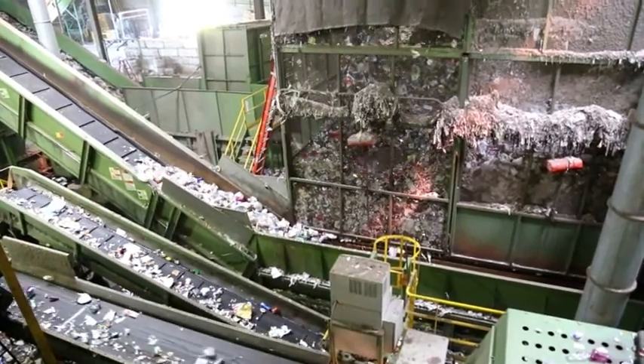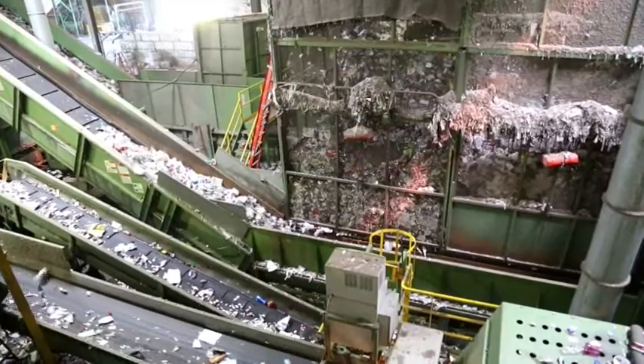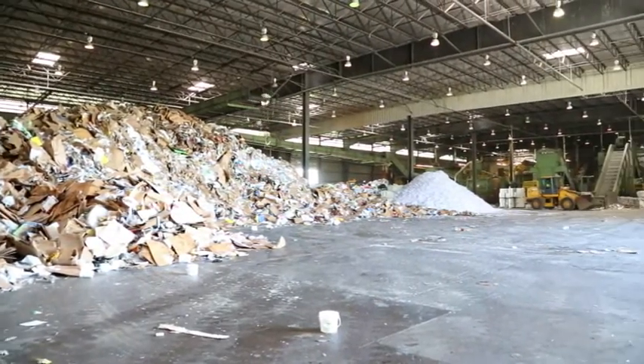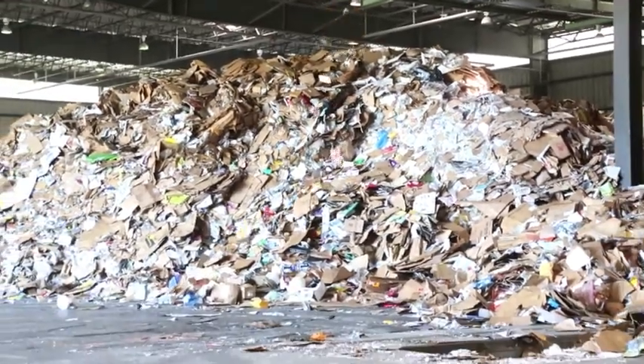The entire MRF system sorts incoming loads of mixed recyclables into separate streams of paper, plastic, metal, and glass. The facility handles cardboard too. Separated cardboard comes off a conveyor, creating a massive pile which will ultimately be baled.